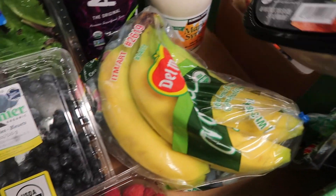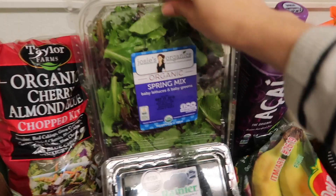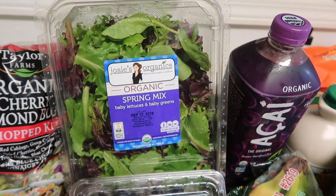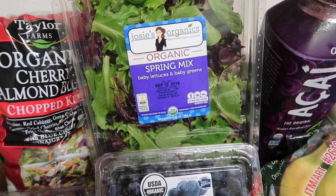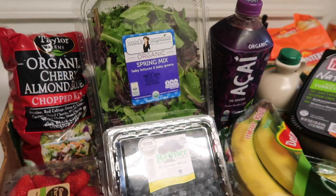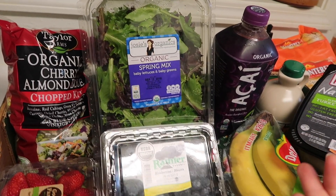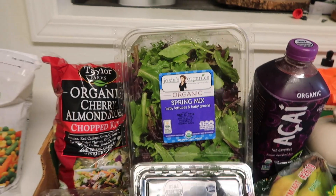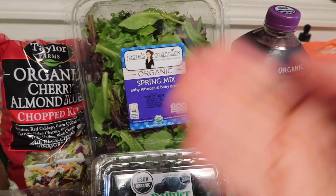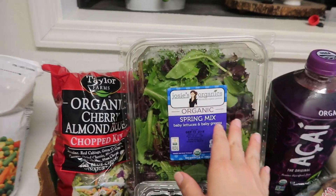I do usually get bananas there since they're not packaged in a huge quantity. This organic spring mix is a really good price, but it's one thing we usually don't get through fast enough — I end up throwing away about half. But I'm trying to get back on track health-wise, so I bought it hoping to force myself to have salads every lunch, maybe adding salmon, egg, chicken, or avocado. My goal this week is to get through this salad without wasting any.